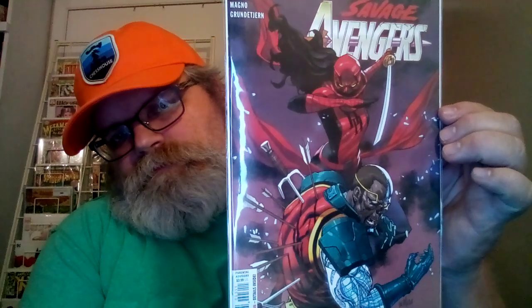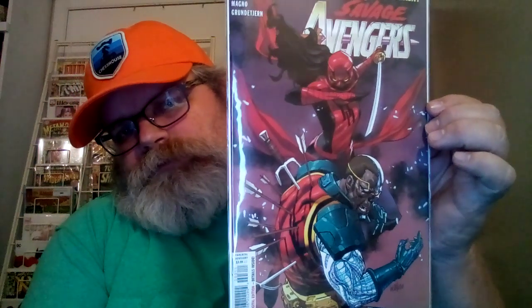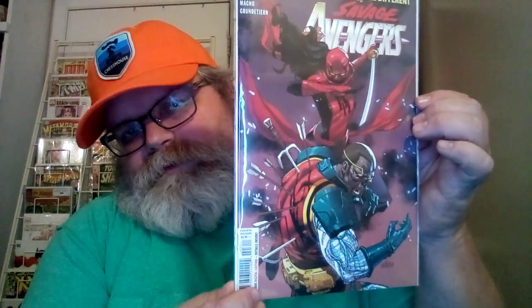This is Savage Avengers number three, Legacy 31. I'm assuming Elektra is still the female Daredevil — she's fighting Deathlock on the cover. That's pretty cool. Anytime you got Deathlock on the cover it's pretty cool — even among my favorite characters.